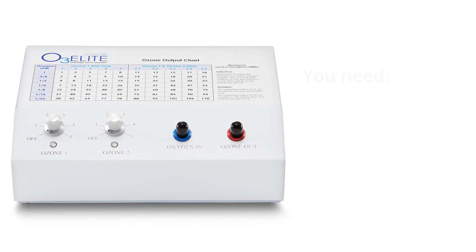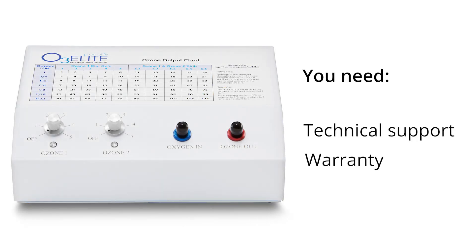When purchasing a generator, it is also great to find a company that offers great technical support and warranty.